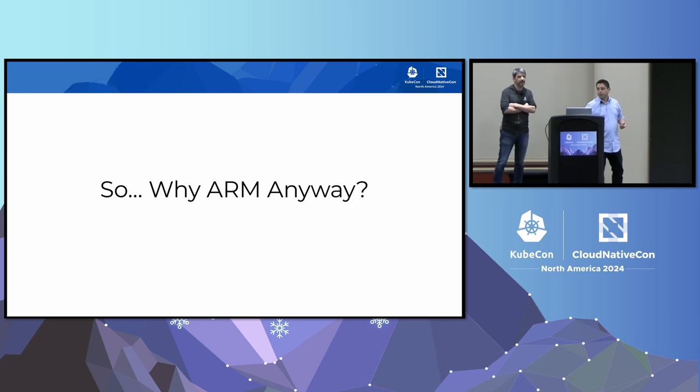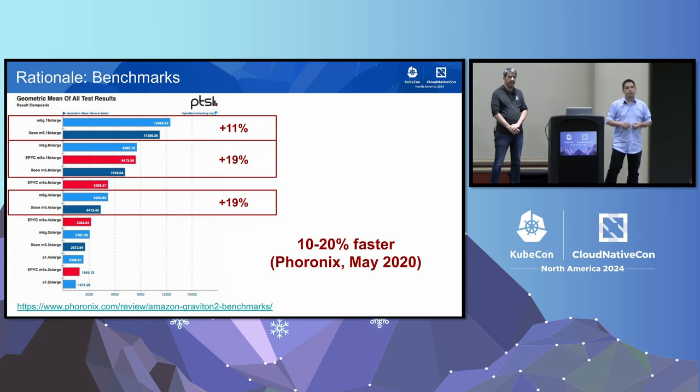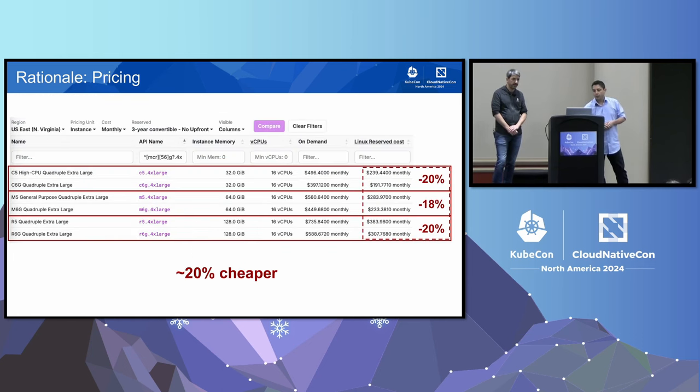So, why ARM anyway? The game changer was in 2019 when AWS announced the Graviton2-based instances, because these were the first ones to actually be somewhere on par with C5 and M5-type instances — the kinds we typically use for most of our workloads. These Graviton2s seemed capable of running our workloads, and synthetic benchmarks on Phoronix seemed to indicate that performance was good, and even possibly better than the x86-based offering. These new instance types were also 20% cheaper than the hardware-equivalent C5, M5, R5 instances.